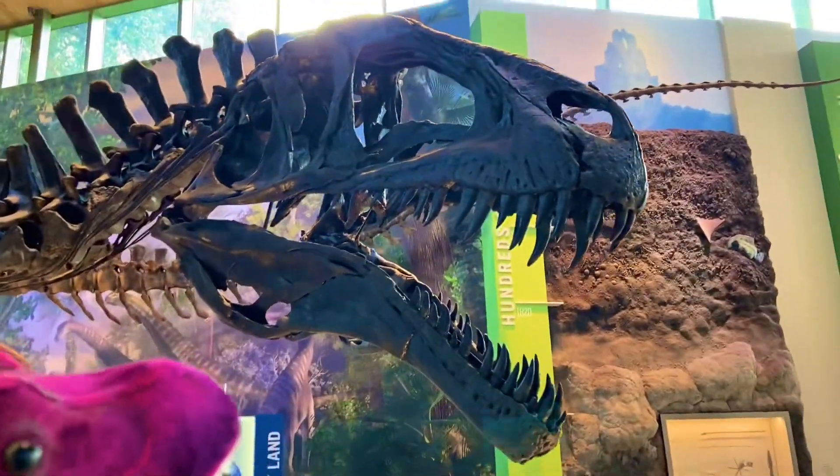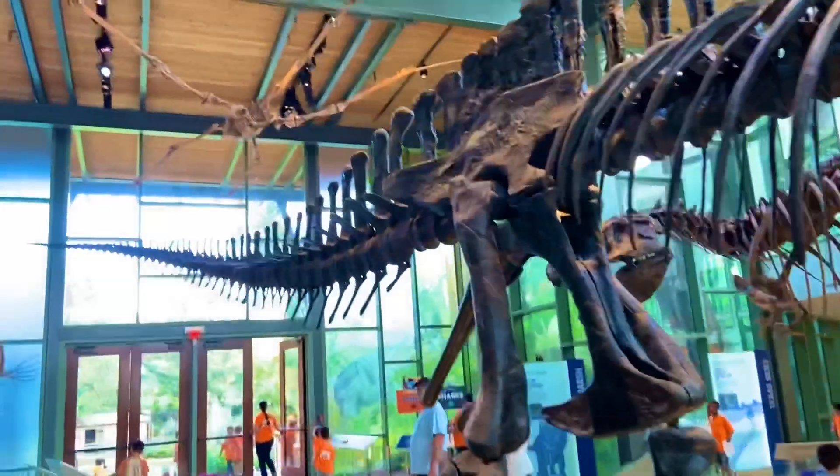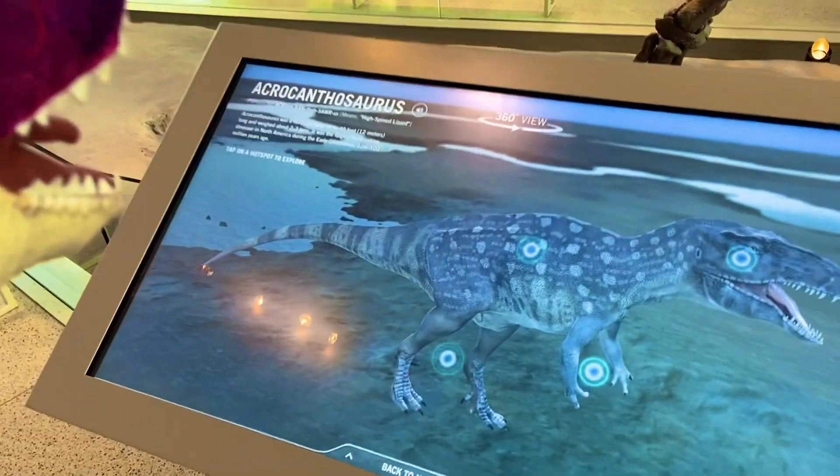And just look at the mouthful of teeth right there. Look at that mighty tail. Look at this right here — Acrocanthosaurus.